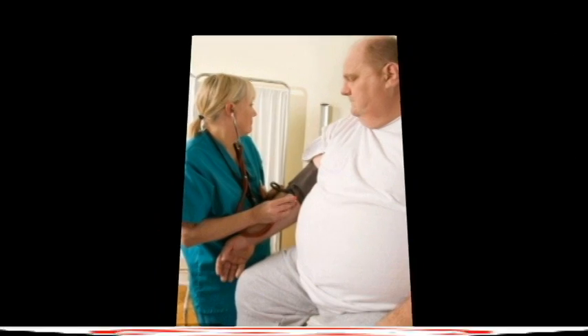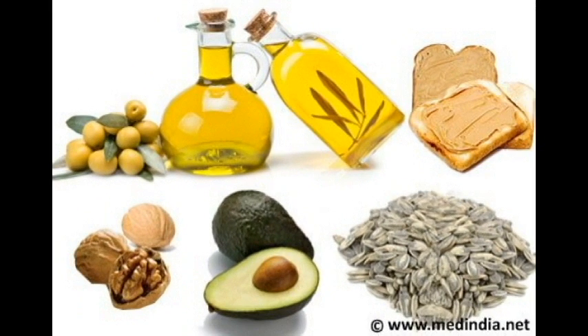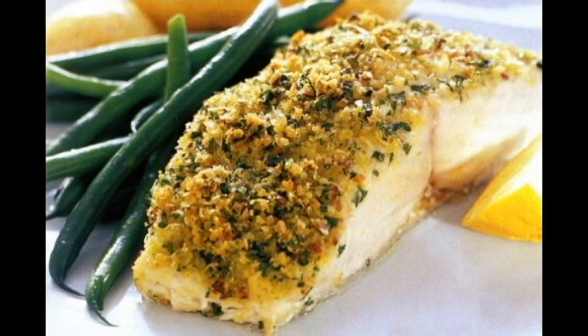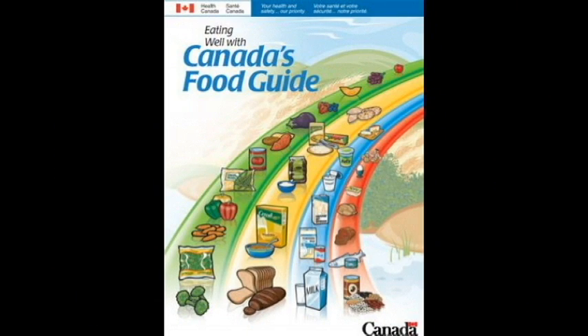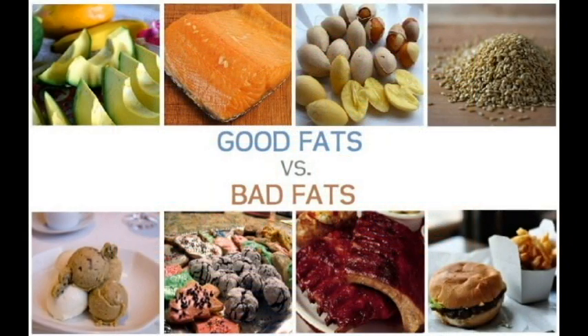High intakes of these types of fats can increase your cholesterol levels and raise your risk of heart disease. The main sources of your dietary fat should be in oils, nuts, seeds, and fatty fish. The Canadian Food Guide recommends a small amount — about 2 to 3 tablespoons — of unsaturated fat each day. Eating unsaturated fat instead of saturated or trans fats can help lower your cholesterol levels and decrease your risk of heart disease.